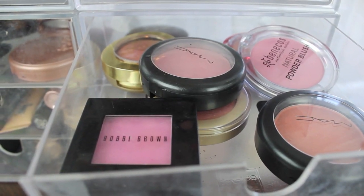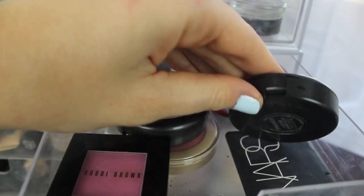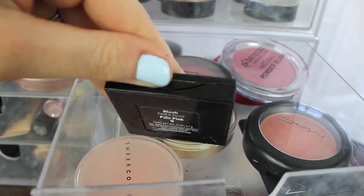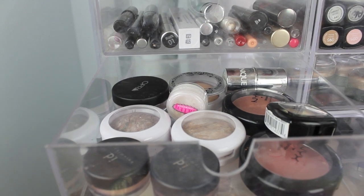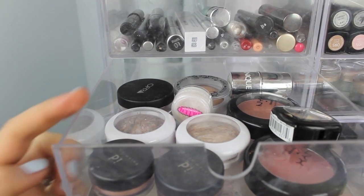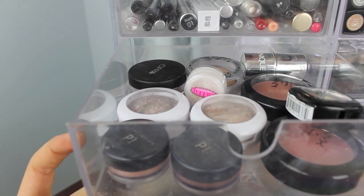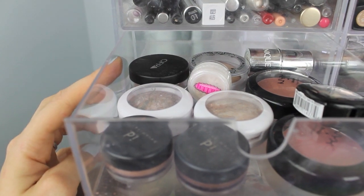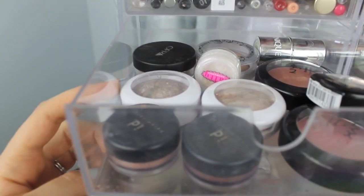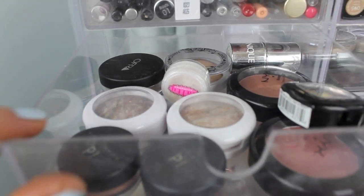On this side I have my other blushes — Bobbi Brown, MAC, a couple Milani, Benicio's, Physician's Formula, NARS, and Cheer Cover. I also have my NYX cream blushes and a Clinique cream blush. And then I have some loose shadows that I don't use very often — Bare Minerals, MAC — kind of like if I want to use things I haven't been reaching for, I go to this drawer.